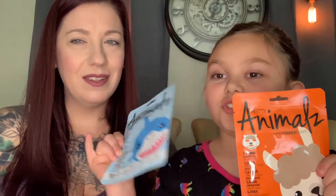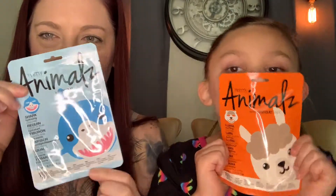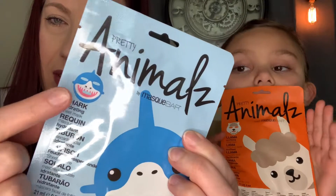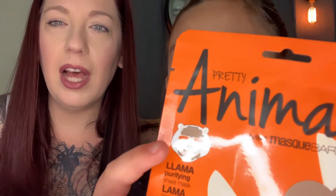First we got these animal masks. She is going to do the mommy shark one — do do do do do do — so that'll be a fun little video for next time. These are hydrating sheet masks. My mask will look like a crazy shark and my little mask will look like this — a drama llama.